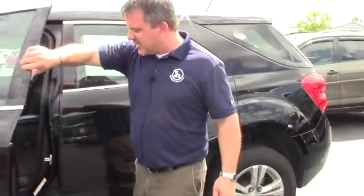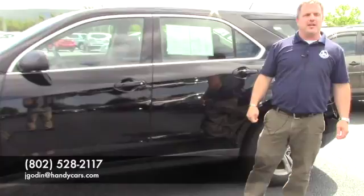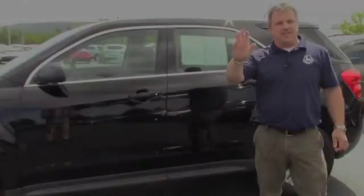So Ashley, give me a call, let me know what time works best for you to come on down and take it for a test drive. Again, my direct line here is 528-2117. Thanks Ashley.